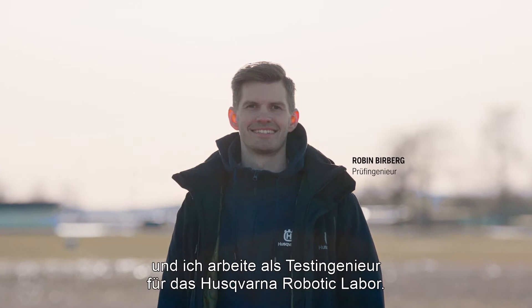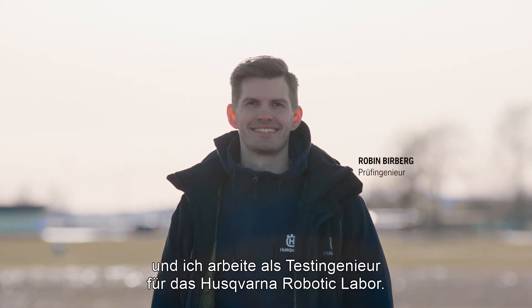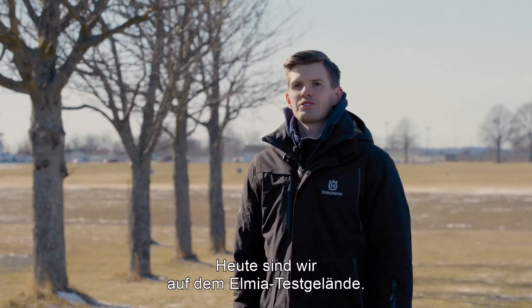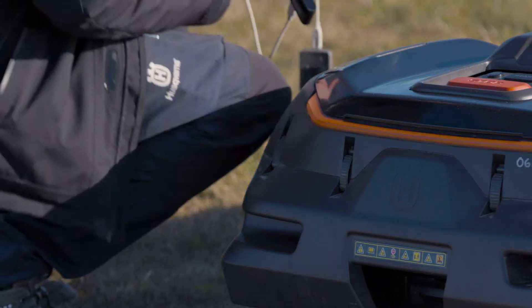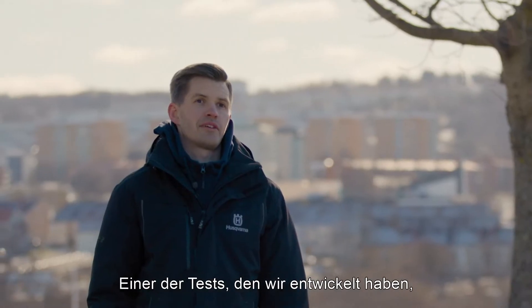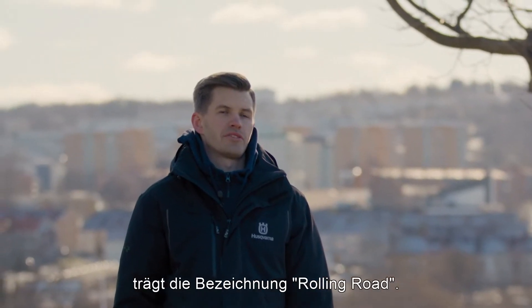My name is Robin Birberg and I work as a test engineer for the Husqvarna Robotics Lab. Today we are here at Elmia Test Grounds. This is one of the sites where we tested Ciora. One of the tests that we have developed is something that we call the rolling road.